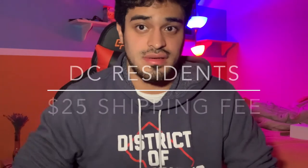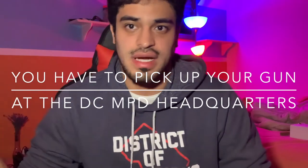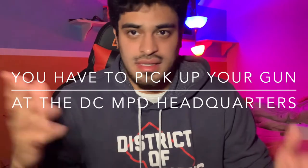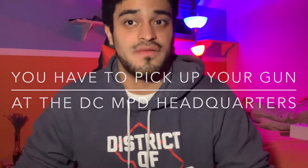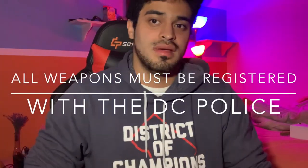At the DC police headquarters, you have to pay a $25 shipping fee for them to ship it out. Notate this: whether you buy from a private seller or a direct seller, they have to ship it to the police department for you to pick it up. The DC police run the background check and everything else — and that is Step 2. You're going to wait around one to two weeks for them to call you to start your application process.